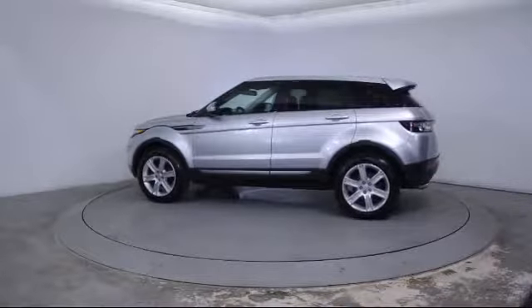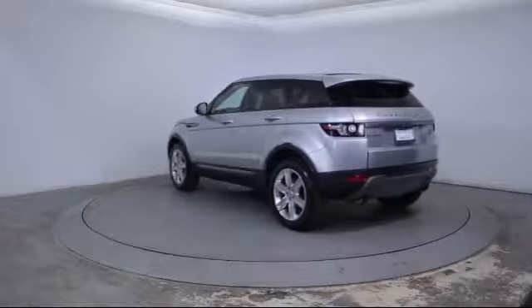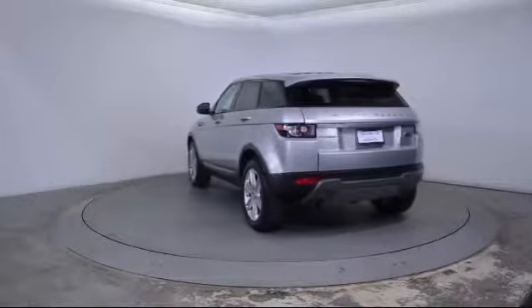It also features a CD player, power windows, fog lights, anti-lock braking, a telescoping steering wheel, and has less than 35,000 miles on the odometer.